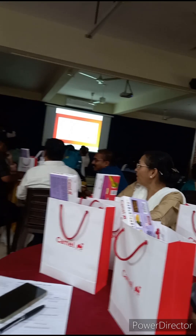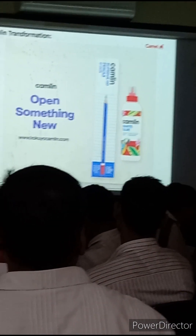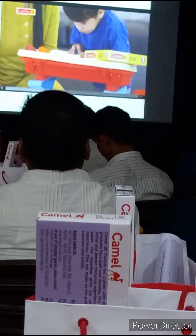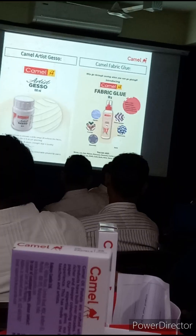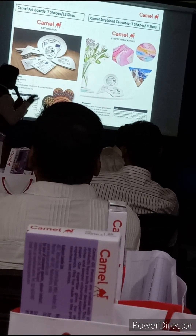All chairs are occupied now. They are introducing new products — new products of Camlin.